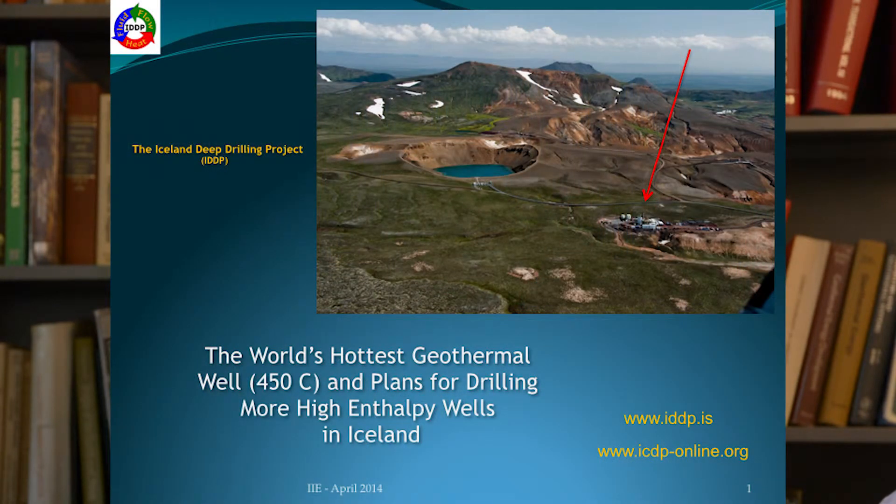That experiment was begun in 2009. We drilled a well that reached temperatures of 450 degrees centigrade and had a power output equivalent to almost 40 megawatts. We didn't achieve exactly what we wanted because at only a 2,000-meter depth — approximately 7,000 feet — molten rock started flowing into the well and so we stopped drilling. We completed the well to produce energy from just above that molten rock, and it is the hottest geothermal well in the world, capable of producing about 38 to 40 megawatts.